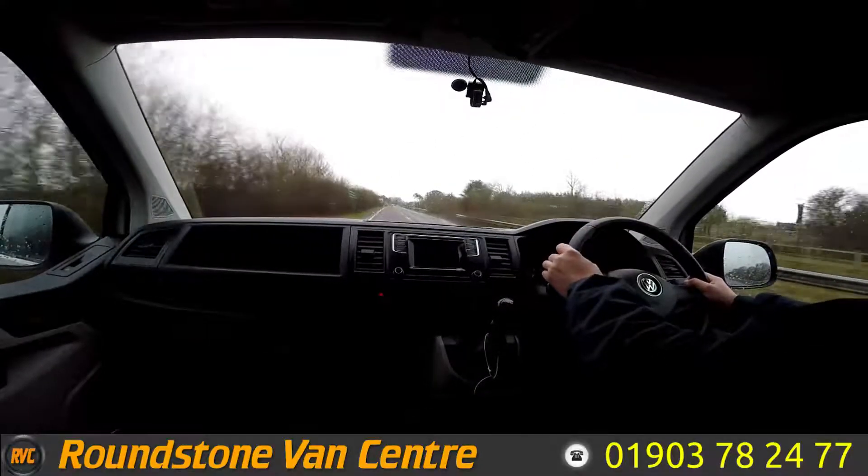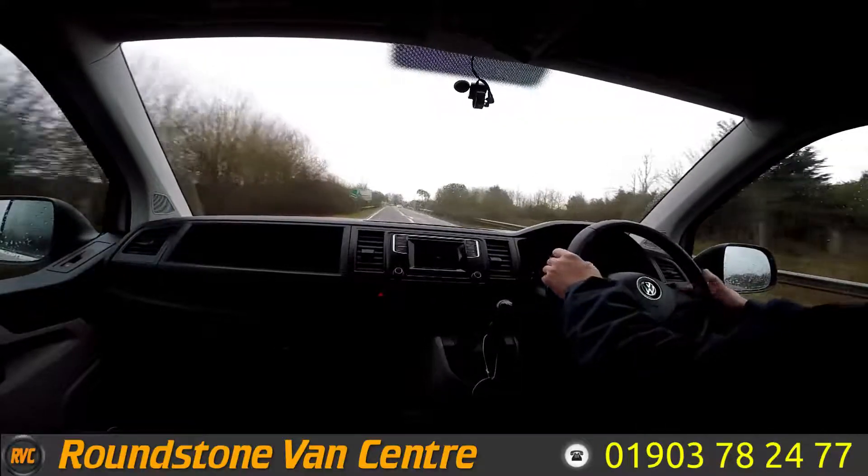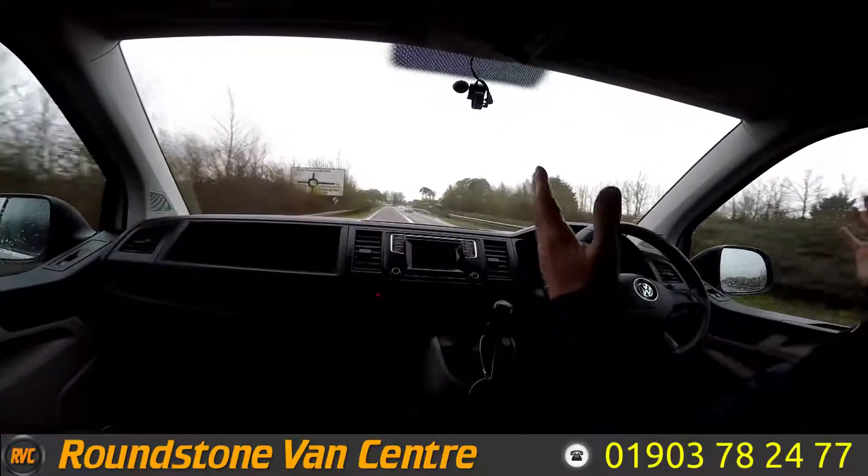I'm now just going to test out the brakes on approach to the roundabout. It's now braking — taking hands off the steering wheel there. As you can see, there's no juddering and no pulling.